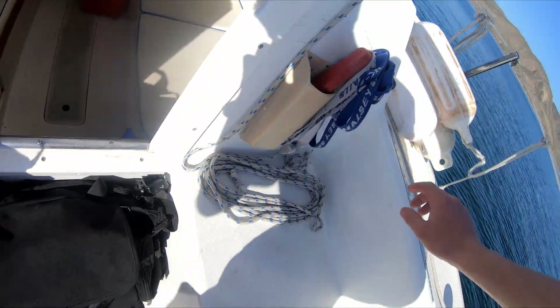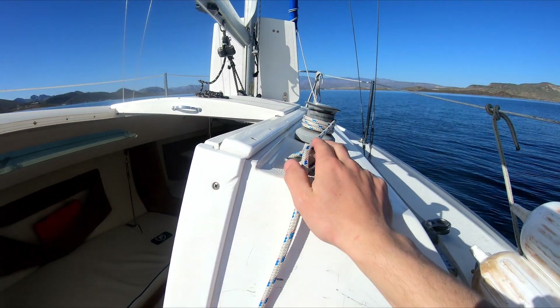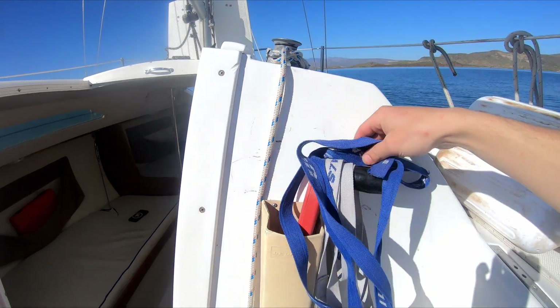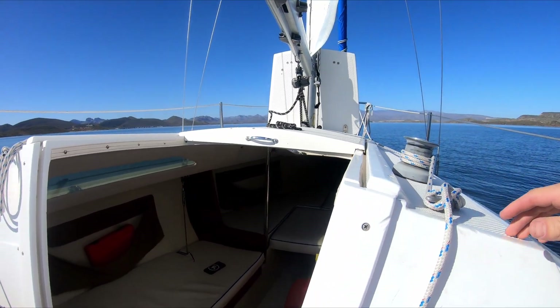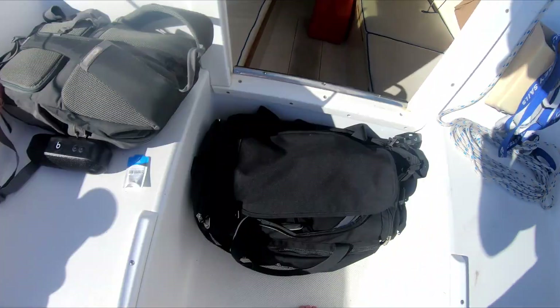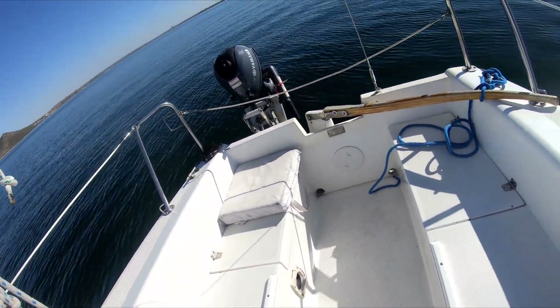And the main halyard here is on this winch — it's really nice, really easy, especially by myself. I had no problem with it. All these winches are self-tailing. Plenty of room. There's these storage lockers as well.